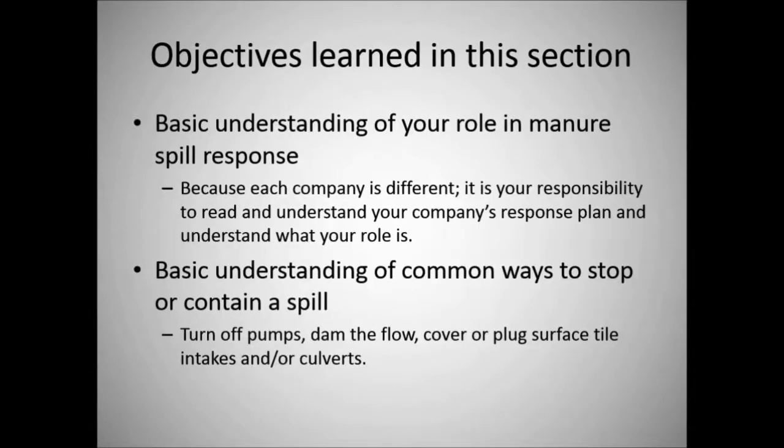During this section you should have gained a basic understanding of your role in manure spill response. Because each company is different, it is your responsibility to read and understand your company's response plan. There are many scenarios this presentation could not cover, so please read your company's plan and understand your responsibilities. If you have questions, talk with your site manager or company owner. The basic ways to stop or contain a spill include: turn off the pumps, dam the flow, and cover or plug surface tile intakes and culverts. Thank you.